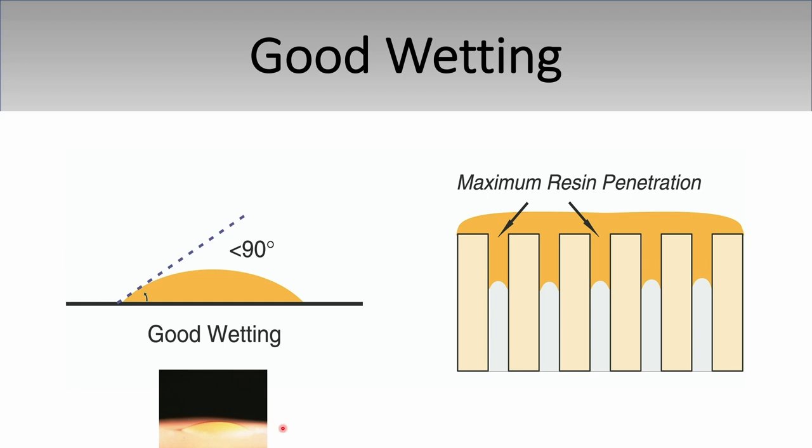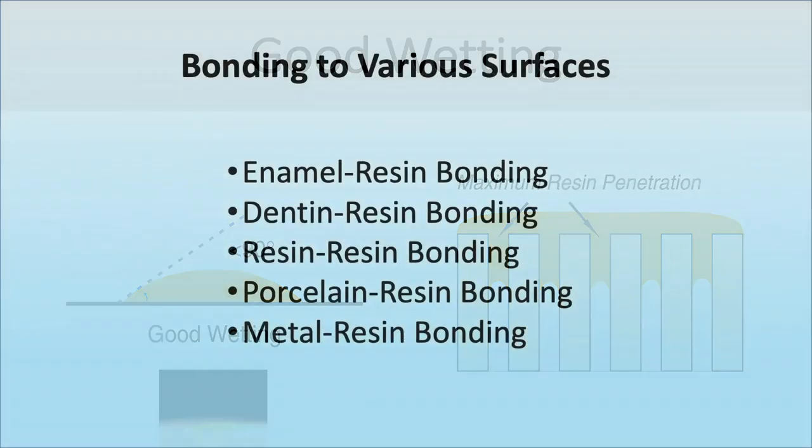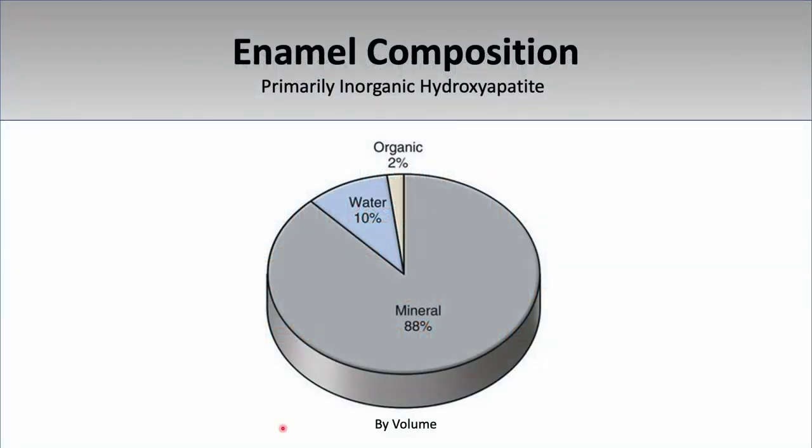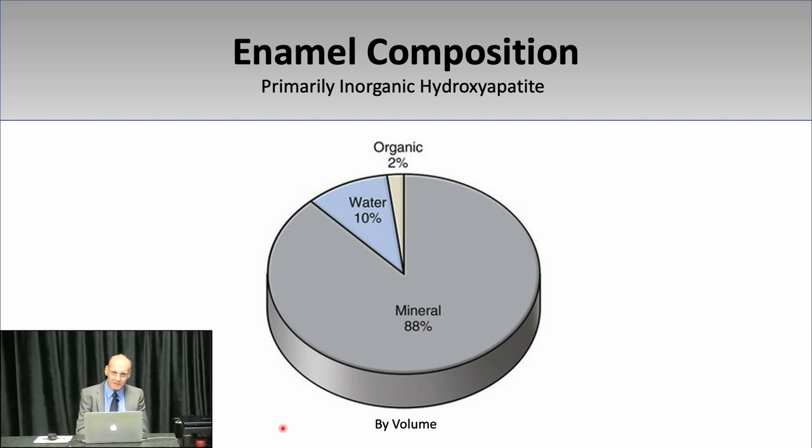In dentistry, everything has a high mechanical component — even chemical bonding has a large mechanical component. I want to talk about five different bonding systems: bonding to enamel, dentin, resin, porcelain, and metal. The most important is dentin bonding. Enamel bonding is what most people do right, but there are still enamel bonding failures because people use dentin bonding agents improperly on the enamel.